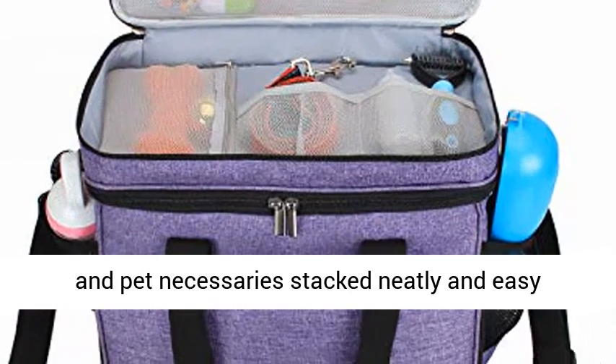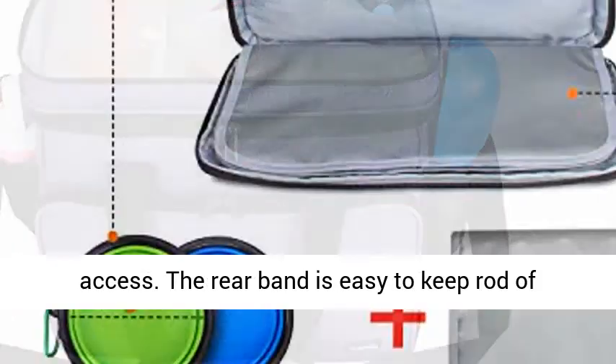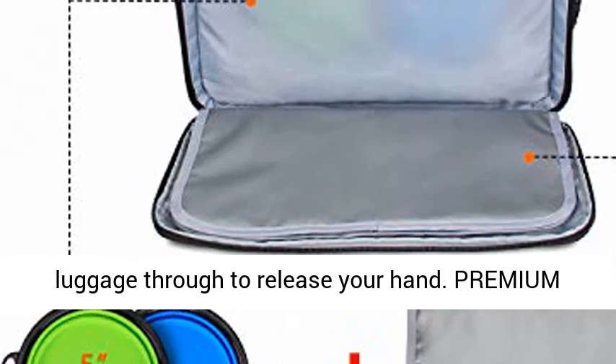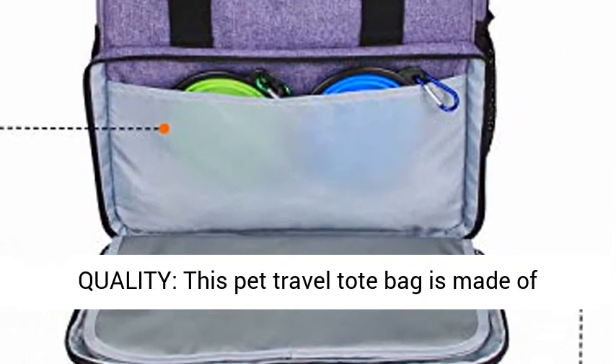Unique design — main compartment with divider can keep food carriers and pet necessaries stacked neatly for easy access. The rear band easily slips over luggage handles to free your hands.